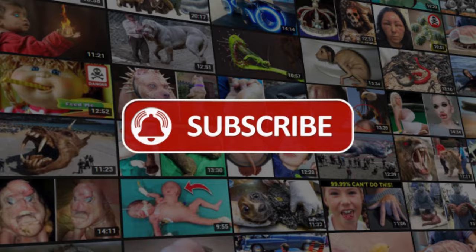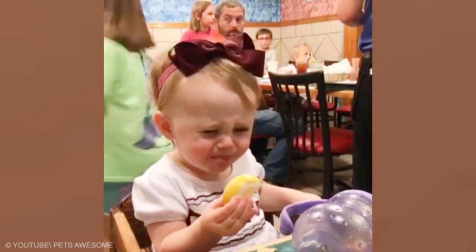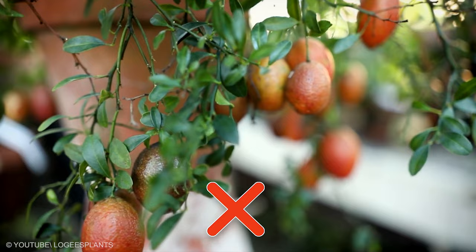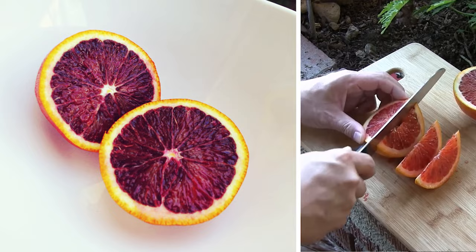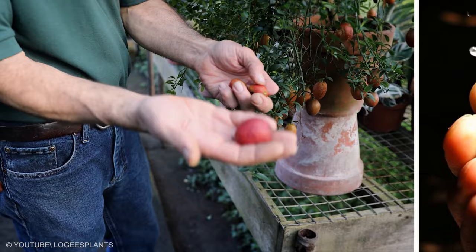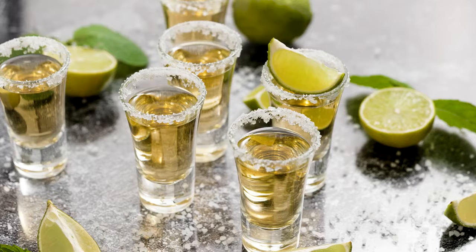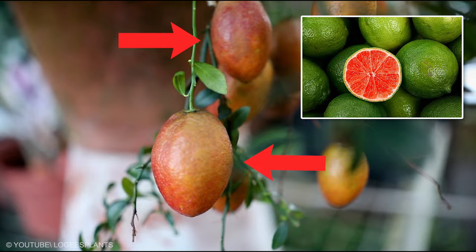Blood Lime. Blood oranges already exist, but did you know there are other bloody citrus fruits? Blood limes are sweeter than the ordinary ones because they are a cross between the Endale Mandarin and the Red Finger Lime. The flesh inside is red like that of a blood orange. It has a tangy flavor while being smaller in size and sweeter than your traditional lime. This hybrid is generally used as a garnish or to make marmalades, preservatives, beverages, and sauces. The skin can be eaten with the fruit, and is usually red or burgundy but can sometimes be green.